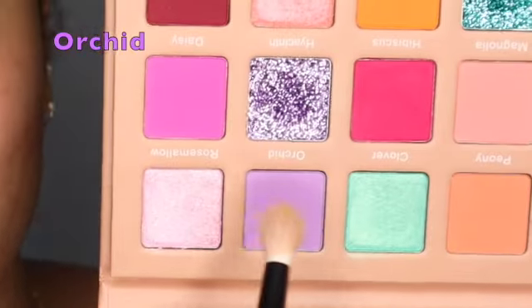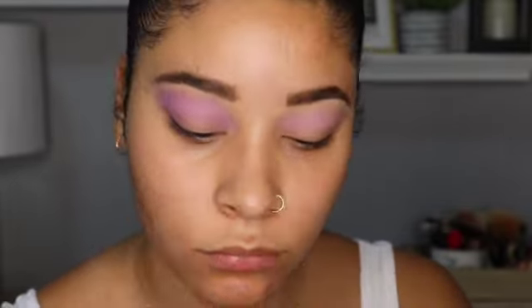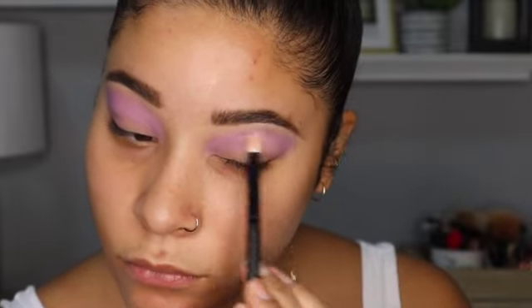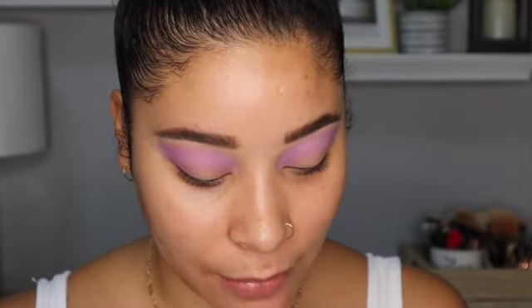I'm super excited to try out the Mito Cosmetics Flower Bomb palette — I recently purchased this and haven't played around with it yet. I'm just going to mix something up. I also want to use these ELF line and define eye tapes because I want this look to be very crisp. I think these were only three dollars from the ELF website and I love using them.